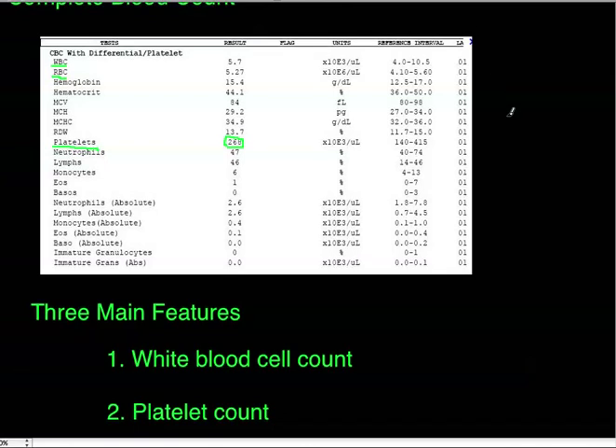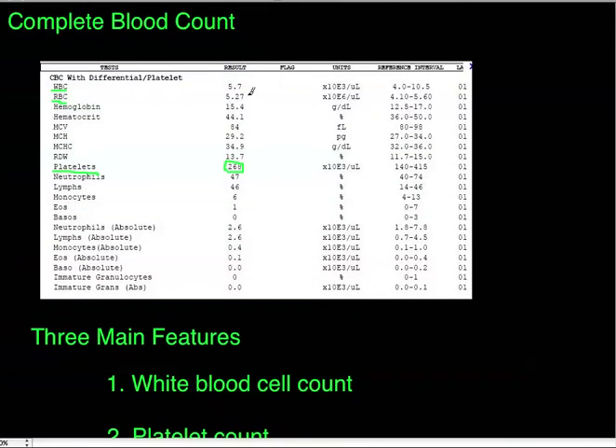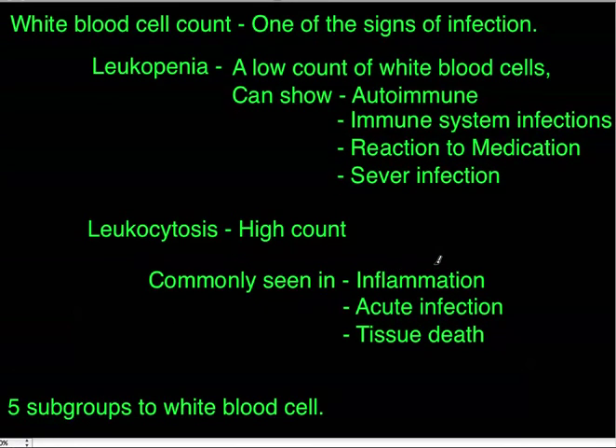Let's start with white blood cell count, one of the most important signs of infection. If you see a value significantly higher than 10.5, something could be wrong — inflammation, acute infection, or tissue death. A high count is called leukocytosis, commonly seen in acute infection, inflammation, and tissue death.